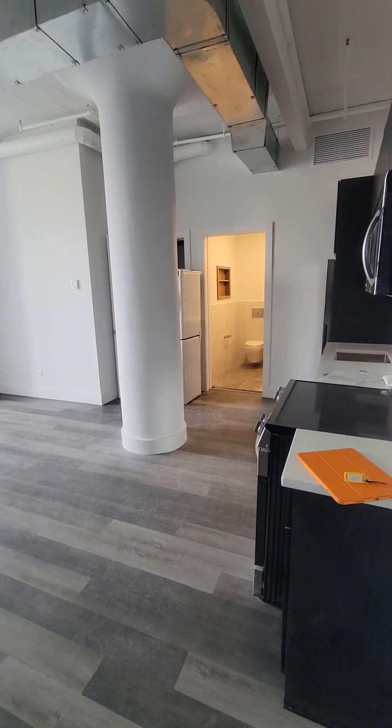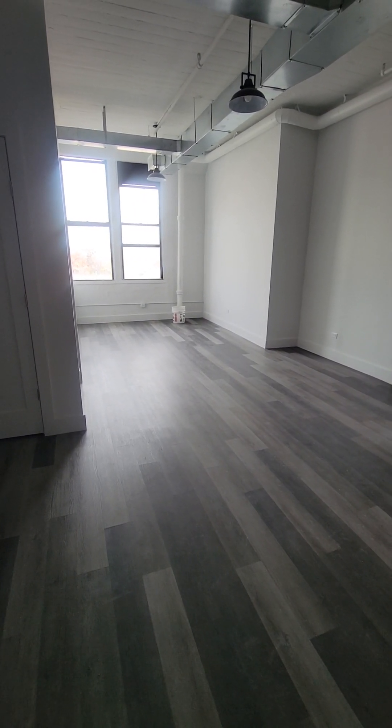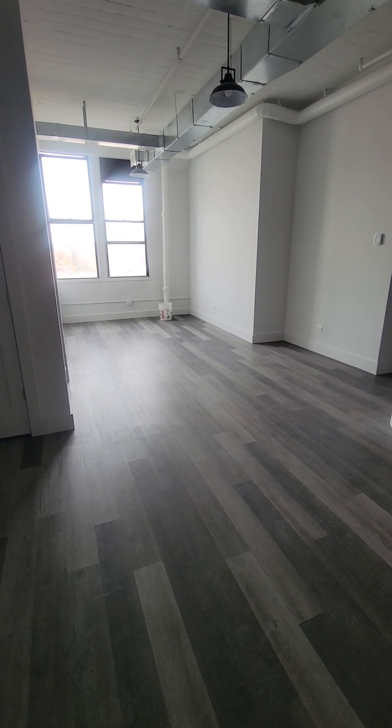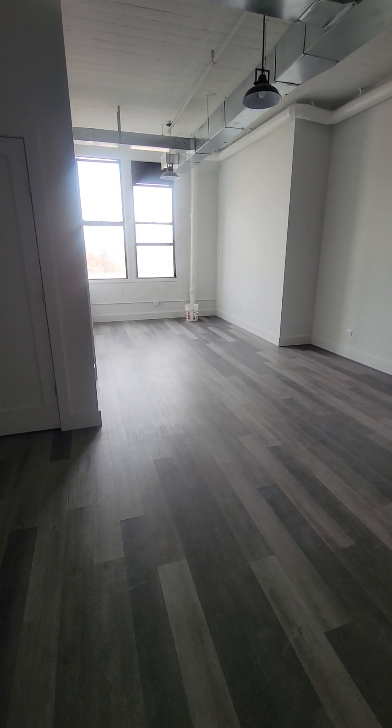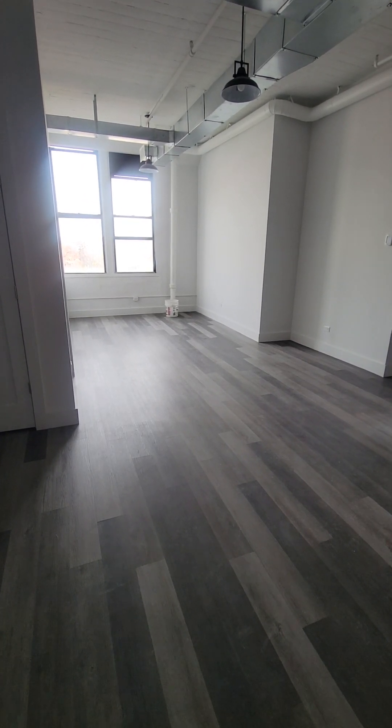Hey guys, welcome to unit 4-9 at 10 Grand Avenue, Brooklyn, New York. MNS exclusive listing agent Vicario Brunzi Phillip. This unit is under construction, so pardon the mess. Coming in at seven hundred sixty-seven square feet, one bedroom, renovated, washer dryer in unit, very sunny.